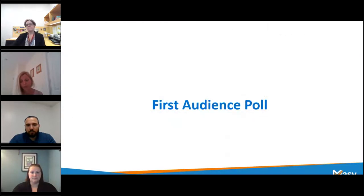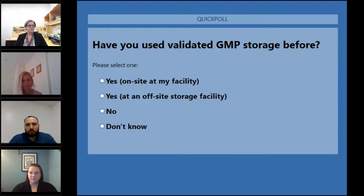We've gone over a lot of different information at this top part of the webinar. If you have any questions on anything I've discussed, I look forward to answering them at the end. This leads us to our first audience poll question. We're going to give you 30 seconds. Our first question is: have you used validated GMP storage before? You can choose: yes on site at my facility, yes at an offsite storage facility, no, or don't know.